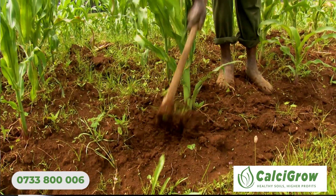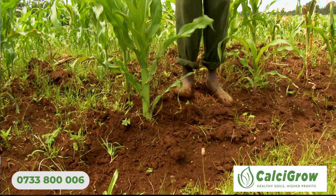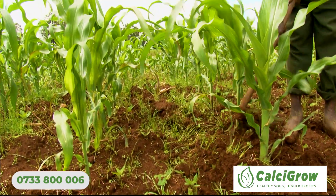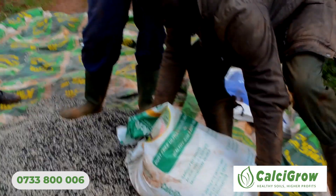What I would like to ask our farmers is that it is very important to understand your soils — know the pH levels of your soil, so that you can be able to increase the pH. The best way to increase the pH is to use granulated lime.